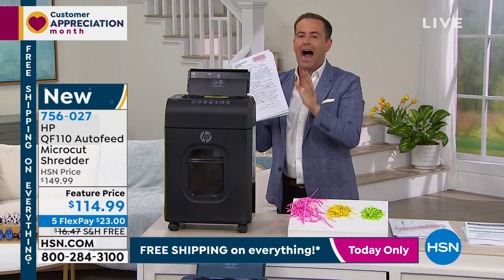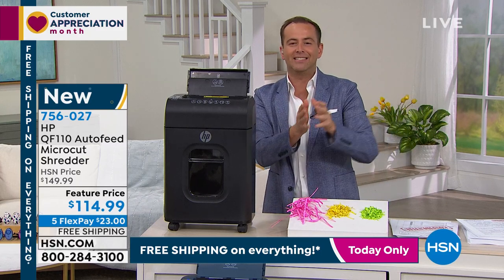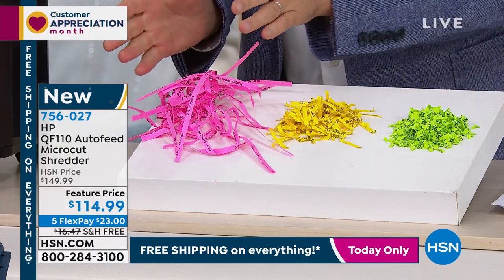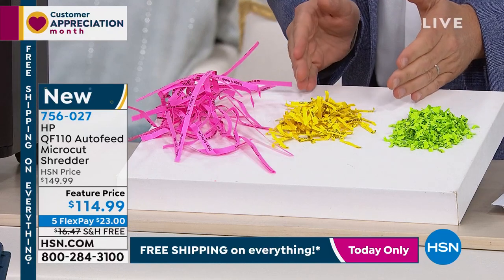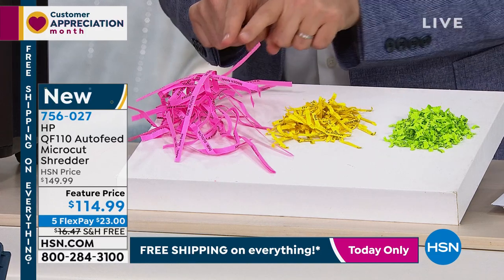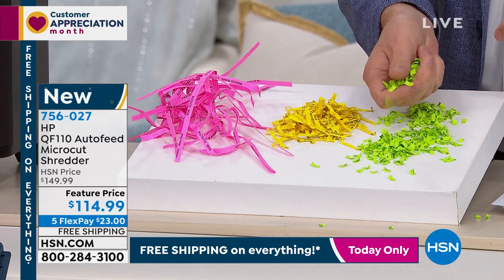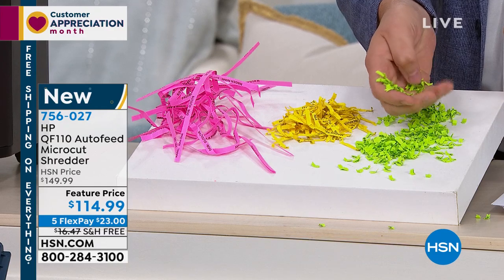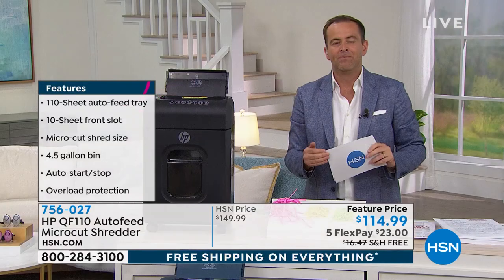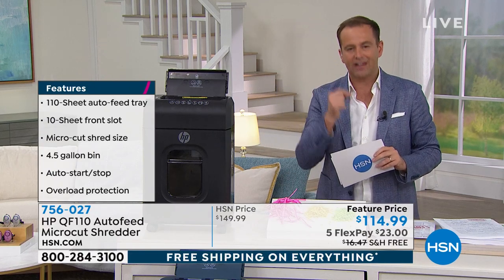I can stack 110 sheets in the back and it will start to shred — I can walk away and don't need to feed them through. This is a micro-cut shredder. The shredders from 1991 were called strip-cut shredders — good but not great. Around $115 you'd get a cross-cut shredder, a little better. But this is a micro-cut shredder — the best technology that exists — it pulverizes all the papers, protecting against fraud and identity theft.